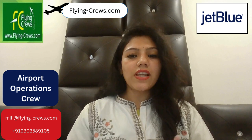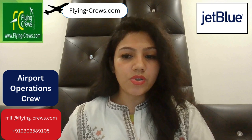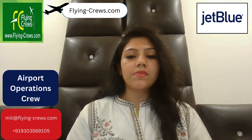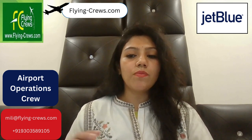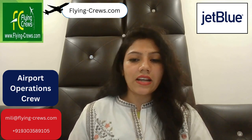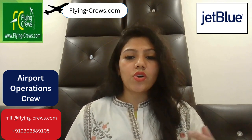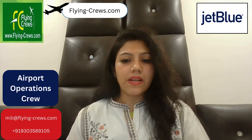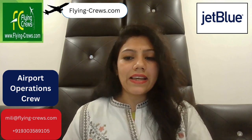Today's Airport Operations Crew provides award-winning customer service to customers in the airport. The crew member checks in and verifies customers' personal identification, lifts and handles customer luggage, books sales and verifies flight reservations, meets and assists with flight arrivals and departures, and helps prepare the aircraft cabin for departure, coordinating customer boarding and deplaning.